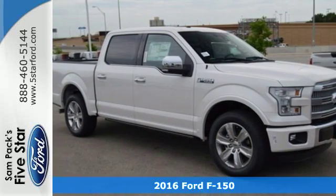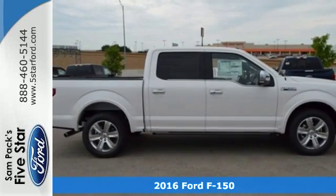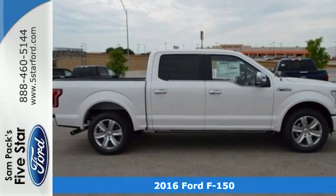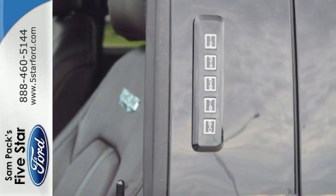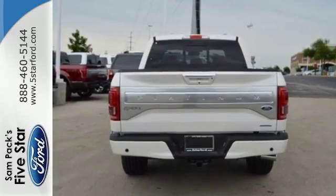Here's a 2016 Ford F-150. Accomplish more in this fuel-efficient truck. It offers daytime running lights, cargo box tie-downs, trailer sway control, and a 6-speed automatic with tow haul mode.